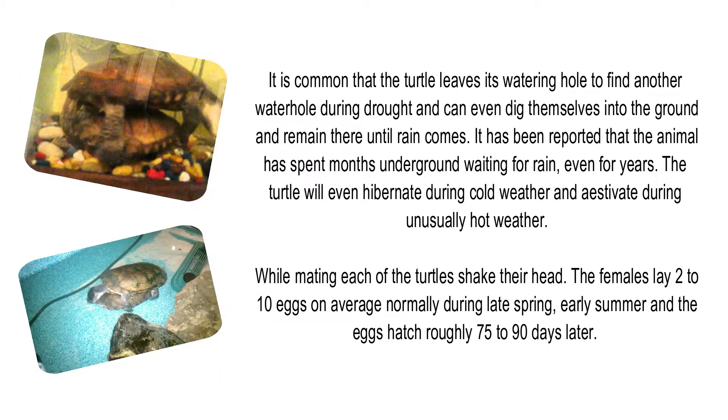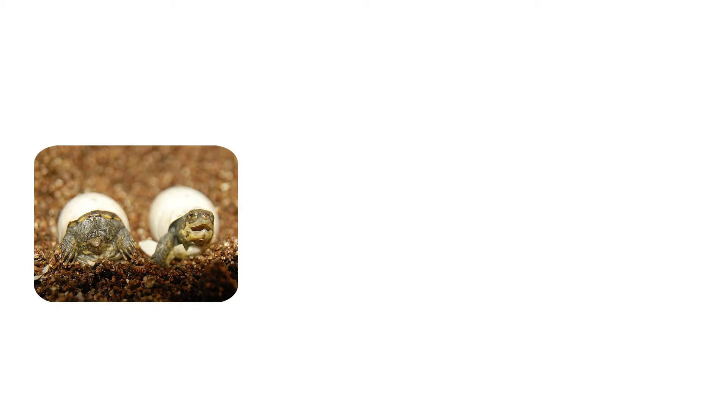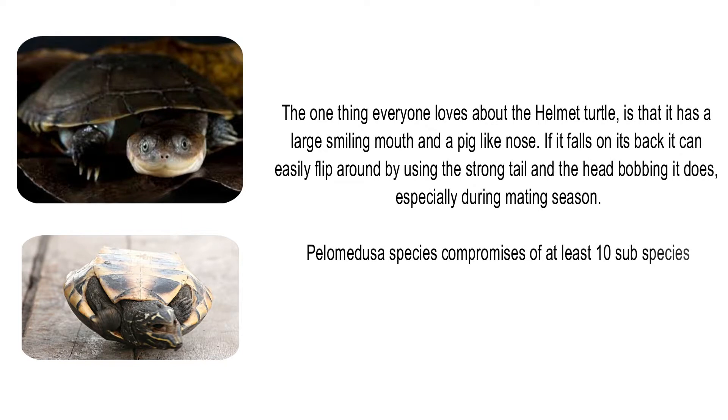While mating, each of the turtles shakes their head. The females lay 2 to 10 eggs on average, normally during late spring and early summer, and the eggs hatch roughly 75 to 90 days later. One thing everyone loves about the helmet turtle is that it has a large smiling mouth and a pig-like nose. If it falls on its back, it can easily flip around by using its strong tail and the head bobbing it does, especially during mating season.